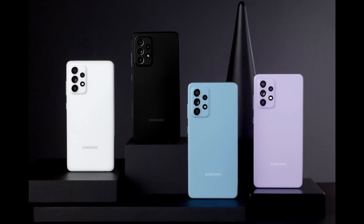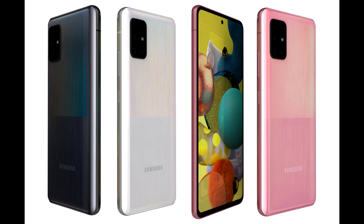Getting into the colors, the A52 5G has four options: Awesome Black, White, Violet, and Blue. On the A51 5G, we're going to have Prism Cube Black, Prism Cube White, and Prism Cube Pink.